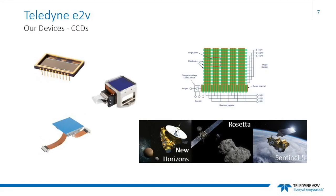Moving on to our Imaging Systems department, the first product we are going to discuss is the CCD, or charge coupled device. In a CCD, signal is stored as charge and coupled or transferred between storage sites by applying the appropriate voltages. Charged signals are transferred through the device to the output and then converted to voltage. Our CCDs have been used in major space missions such as New Horizons, Rosetta and Sentinel-5.